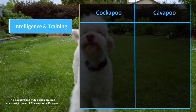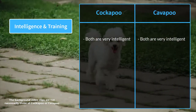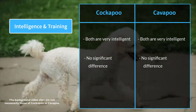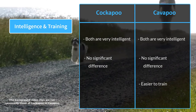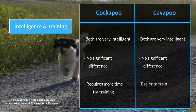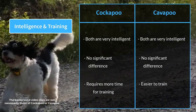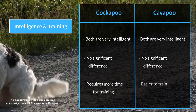Both breeds are very intelligent and trainable, thanks to their poodle parents, and there is no significant difference between the training level of both dogs. When strictly compared, Cavapoos are generally easier to train, while Cockapoos require more time and patience. At a young age, both have a short attention span and may not respond well to training, but this improves as they get older.